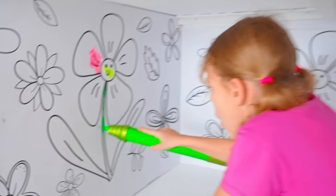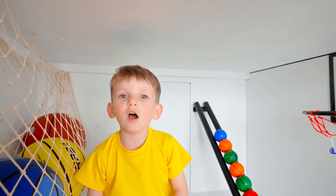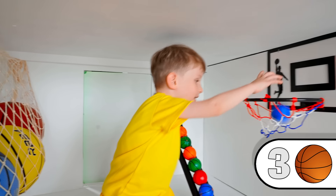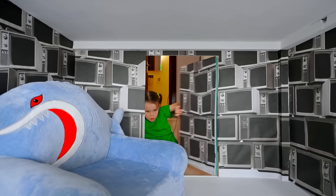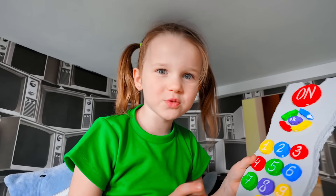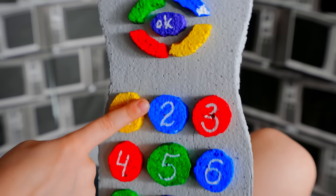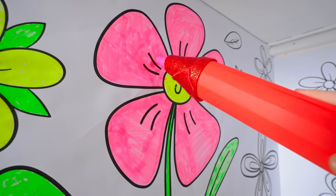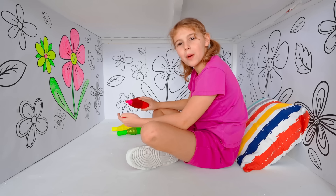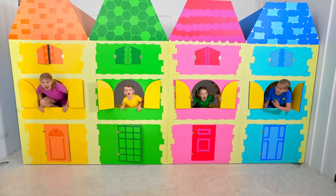Woohoo! I love them! I wonder what kind of room is it? That's what I need! Now I get it!